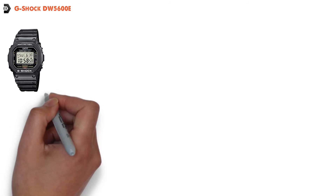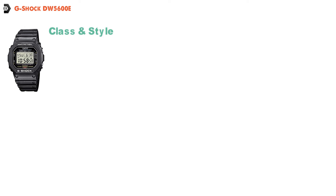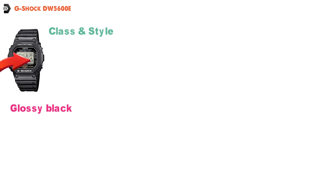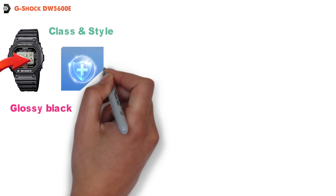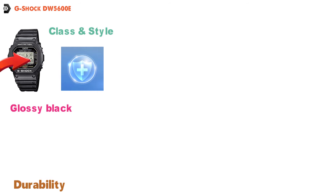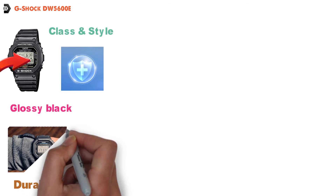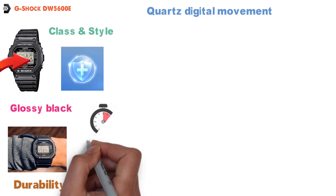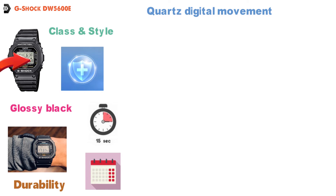At number three, we have the G-Shock DW5600E. This next watch from G-Shock has a bit more class and style, and it comes in a glossy black finish with a linked band. The G-Shock DW5600E is going to give you amazing protection and durability, while still providing an ultra-stylish and functional watch. It uses precision quartz digital movement that has an accuracy of roughly 15 seconds per month in either direction.